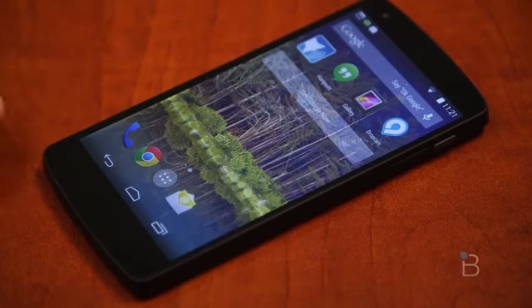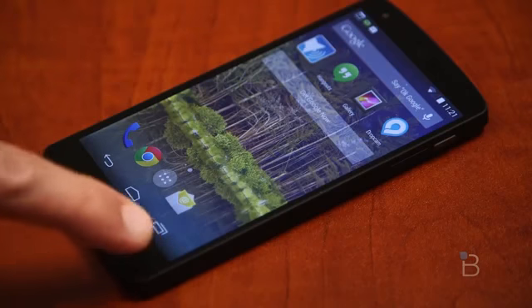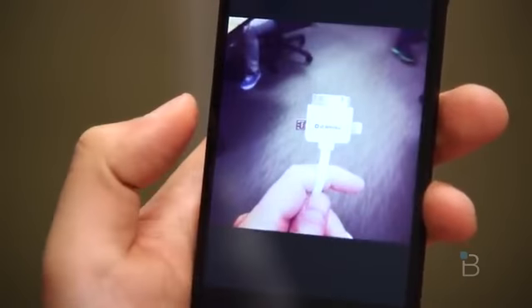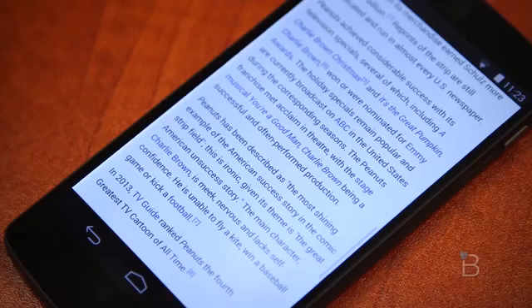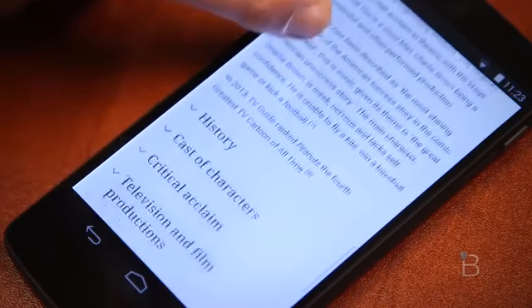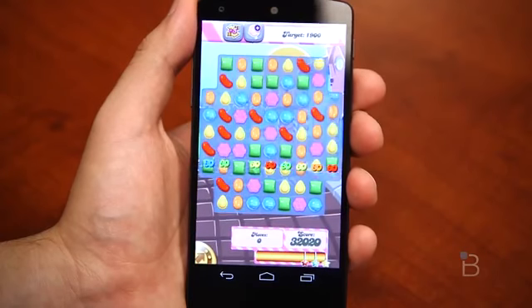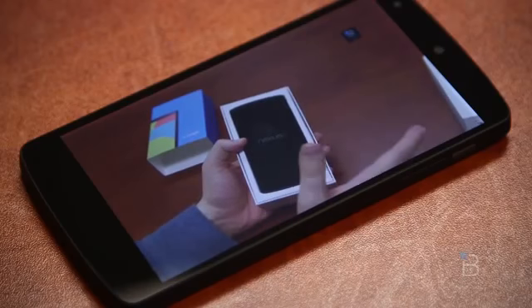On paper, that 4.95-inch 1920x1080 screen should be freaking baller. It's got a PPI of 445 and it's made by LG. I love LG screens — I thought the screen on the G2 was one of the best in the mobile industry. However, the screen on the Nexus 5 viewing images looked kind of washed out to me. Not bad, just not as sharp as the S4 or the G2. Text looks great, video and games look pretty decent. Surprisingly, visibility in direct sunlight was okay. Side-by-side with the Moto X, the screen didn't look that much better than the 720p screen on the Moto X.